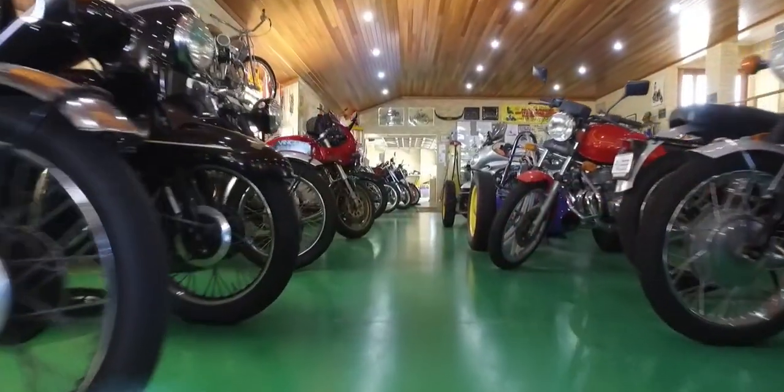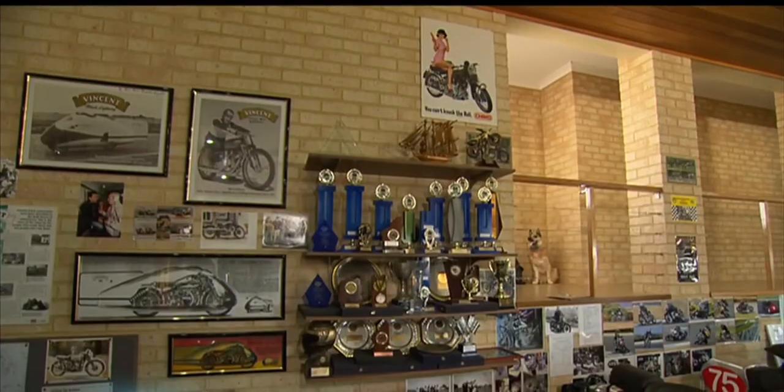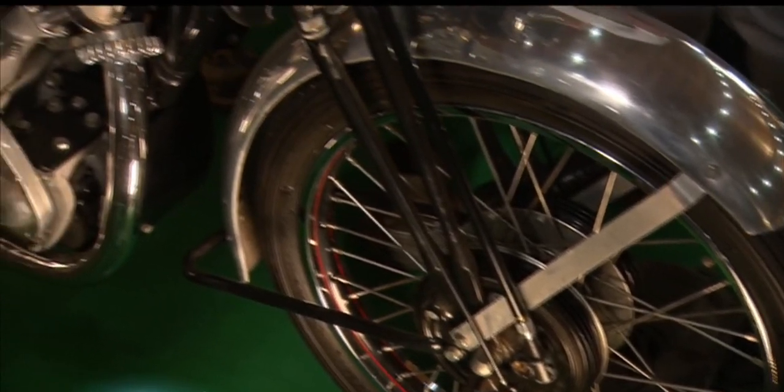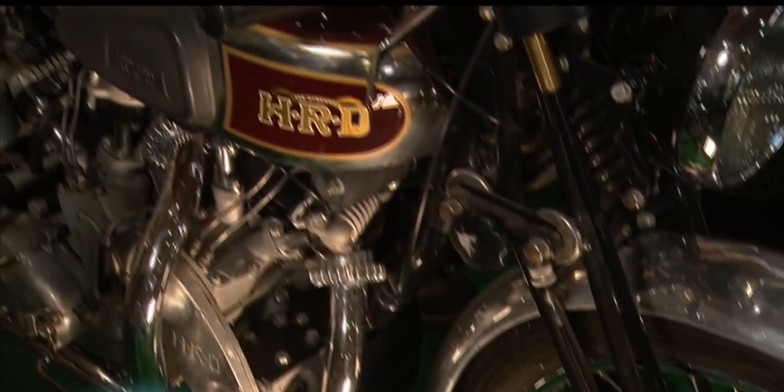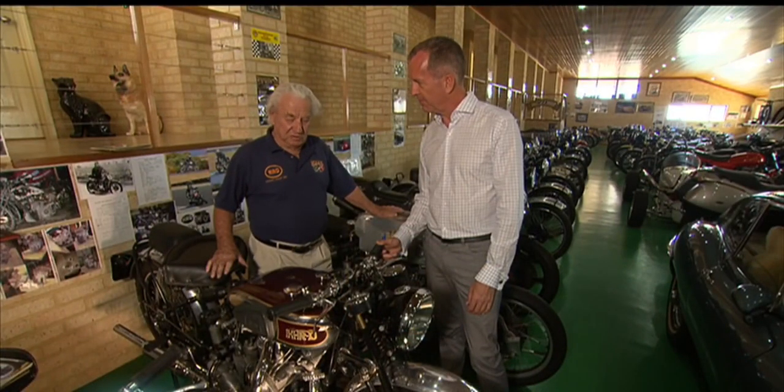With 46 Vincents, it's the biggest private collection in the world. Naming a favourite is like choosing a favourite child. Is it the prettiest or the oldest or the most expensive or what? This one is close to the top of the list. This is one of the pre-war twins.